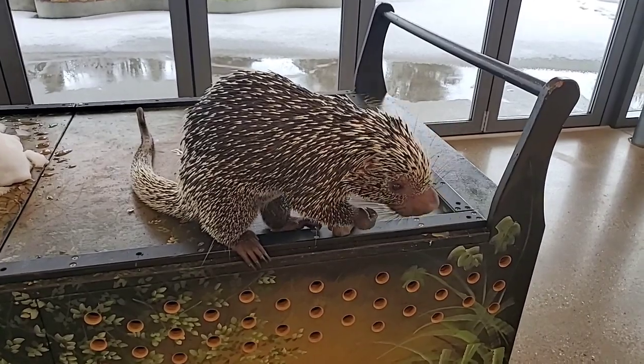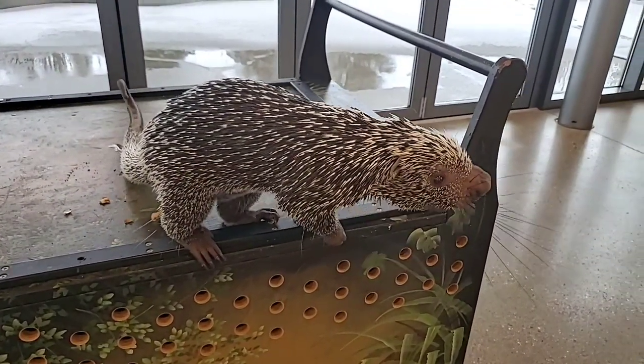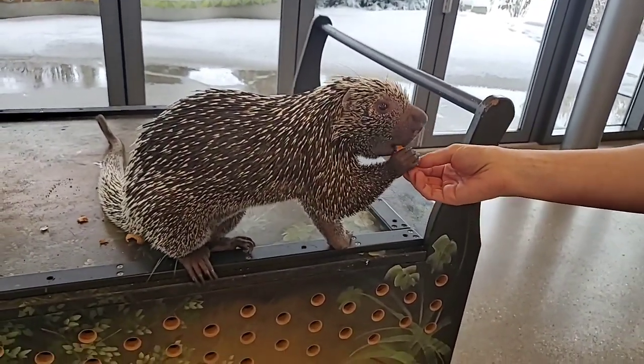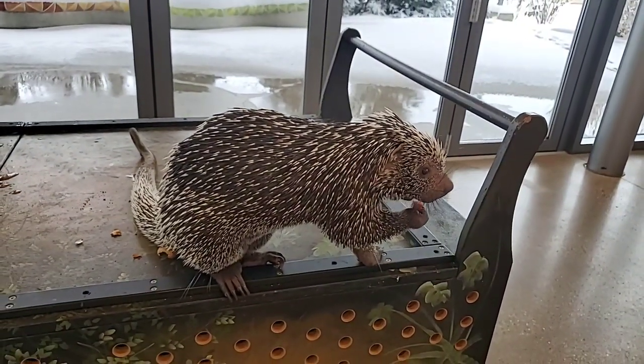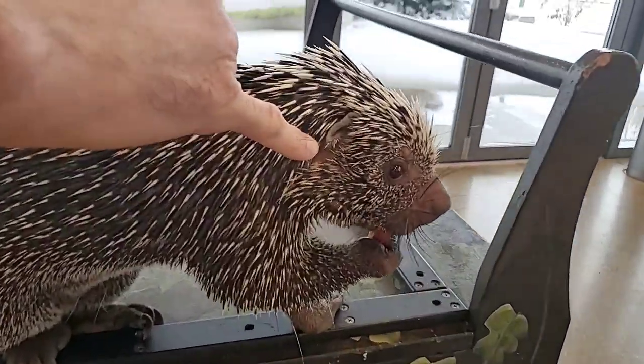It looks like he's got different sized quills depending on where they are on his body — what would his longest quill be? Probably near the hind end — those are really long. That's a great observation: he has really small ones around his face and even tiny quills right on his ear.